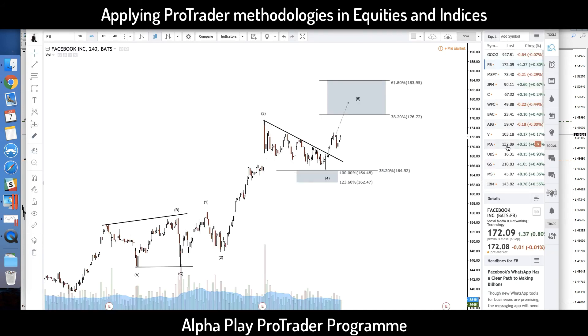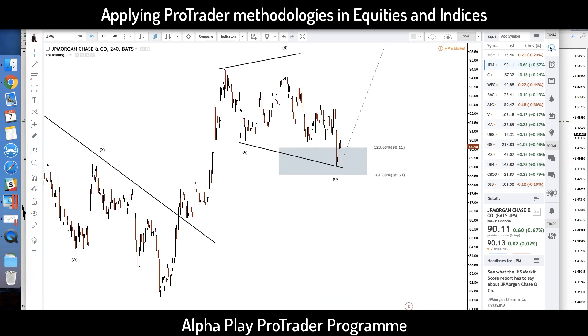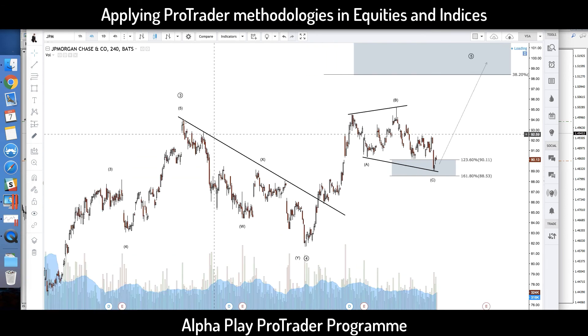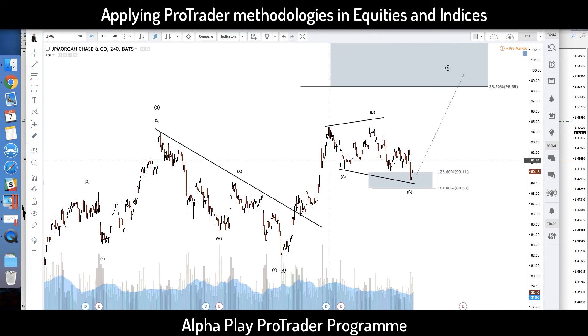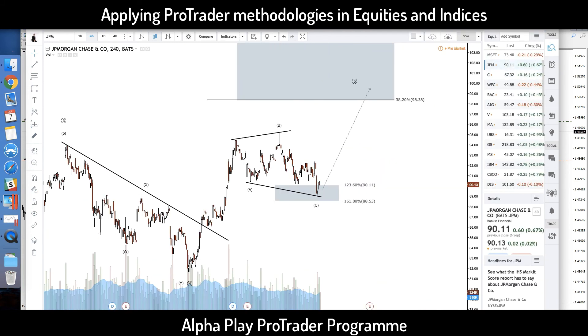Another example is JP Morgan — you can apply the same concepts on stock markets. You see a correction after a five-wave up. The previous move is a five-wave up, then a simple wave 1, 2, 3 — an ABC as your wave 4. Now you'd expect impulse, correction, one more move up. The things you learn here can be applied in any financial market as long as there's liquidity.